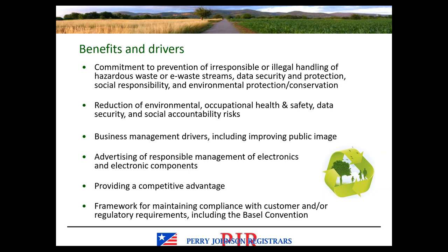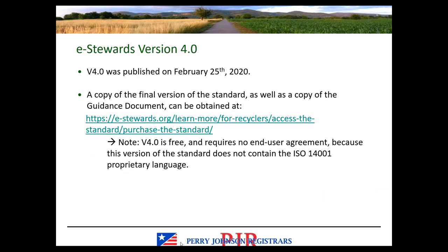Version 4.0 was published in February of this year. You can find a copy of the standard as well as the eStewards guidance document on the eStewards website. Version 4.0 is free, unlike version 3.1 and its predecessors. It requires no end user agreement because the ISO 14001 proprietary language has been removed. You can download those two documents for free from the eStewards website.